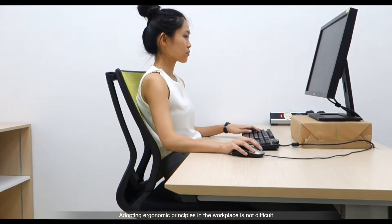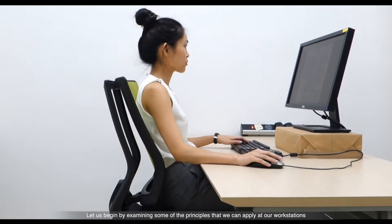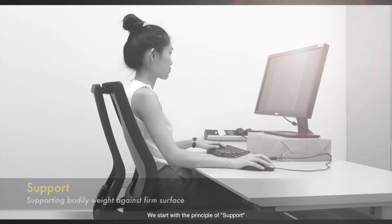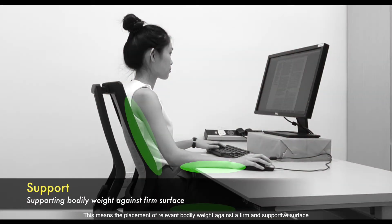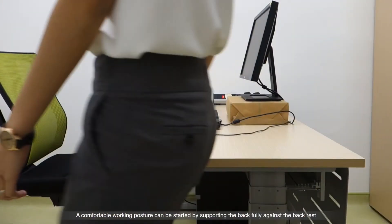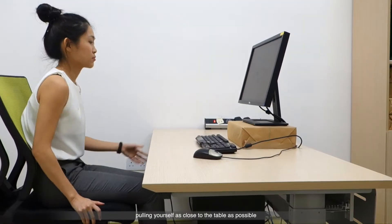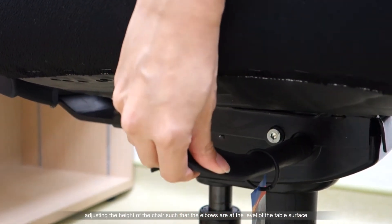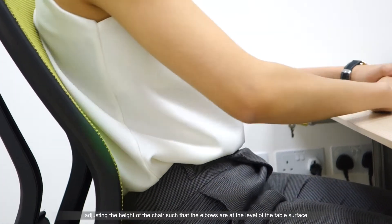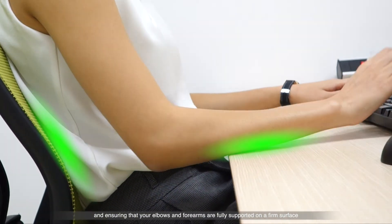Adopting ergonomic principles in the workplace is not difficult. Let us begin by examining some of the principles that we can apply at our workstations. We start with the principle of support — the placement of relevant bodily weight against a firm and supportive surface. A comfortable working posture can be started by supporting the back fully against the backrest, pulling yourself as close to the table as possible, adjusting the height of the chair such that the elbows are at the level of the table surface, and ensuring your elbows and forearms are fully supported on a firm surface.